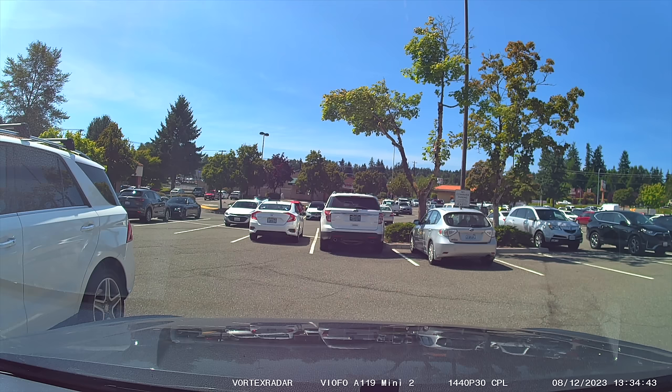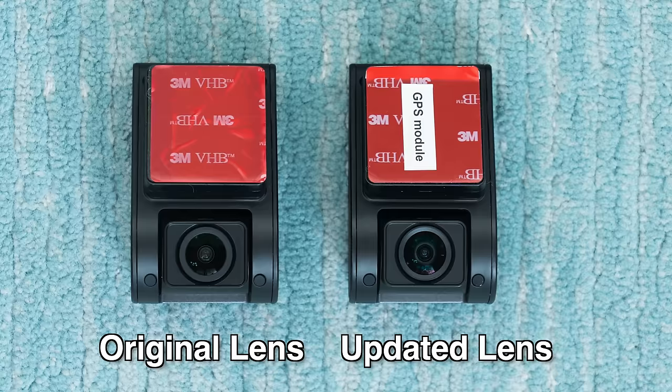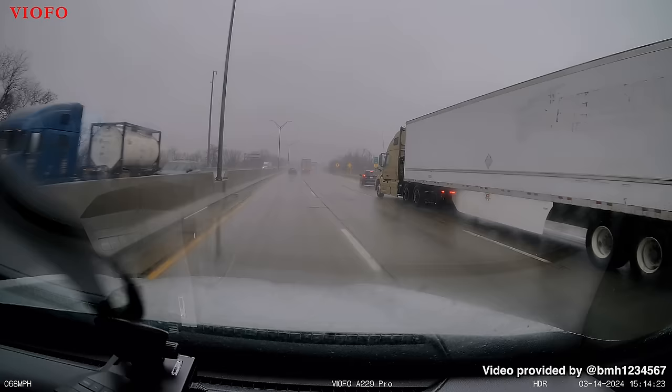It's also worth noting that some of the early copies of the A119 Mini 2 had lens focus issues when the dashcam is getting hot sitting in the sun. For that reason, VFO has actually updated the lens of the dashcam to help it maintain focus even in hotter temperatures. Ultimately, if you're looking for just a great all-around dashcam, the VFO A119 Mini 2 is my top pick for an entry-level front-facing dashcam.